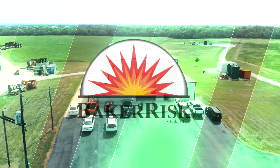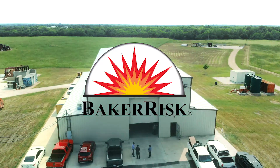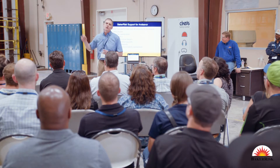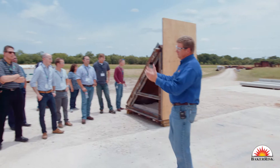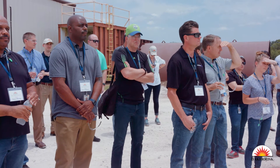Baker Risk is a specialty engineering company. Our purpose is to keep people safe from explosions, fires, and toxic material releases. Most of our work is spent forming engineering studies to actually help our clients manage the risks and keep their people safe.